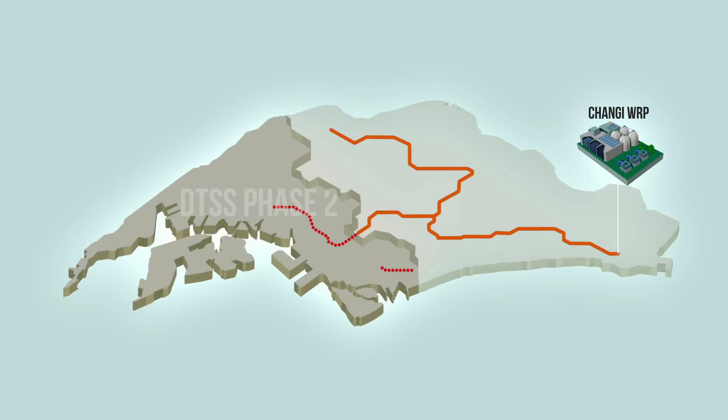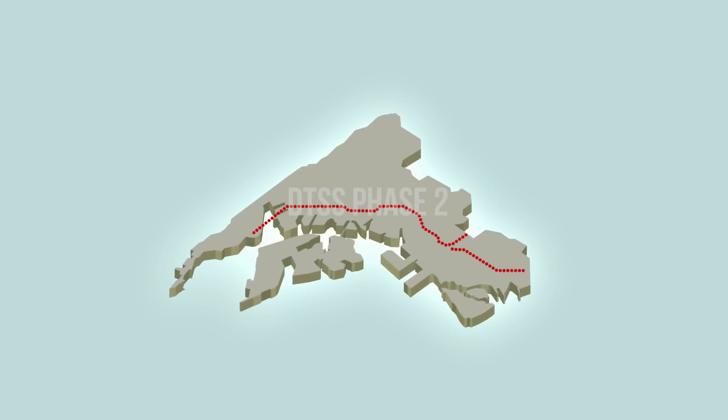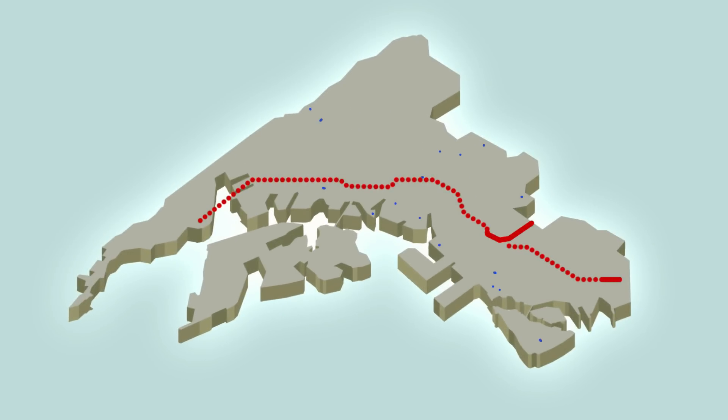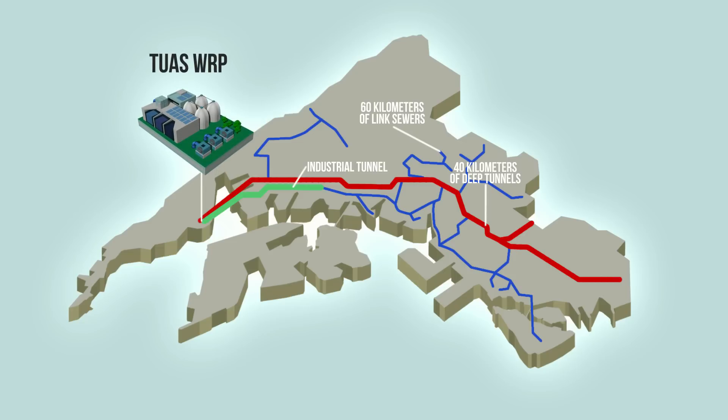Phase 2 will extend this deep tunnel system to the southern and western parts of Singapore. It will have a conveyance system made up of linked sewers and deep tunnels comprising a south tunnel and an industrial tunnel, as well as the Tuas Water Reclamation Plant, known as Tuas WRP.